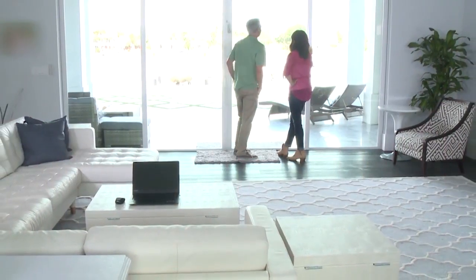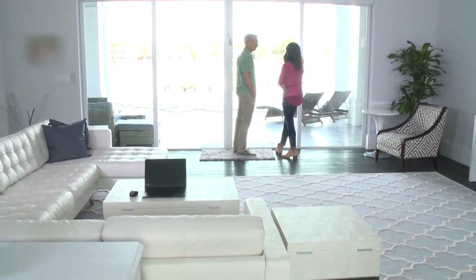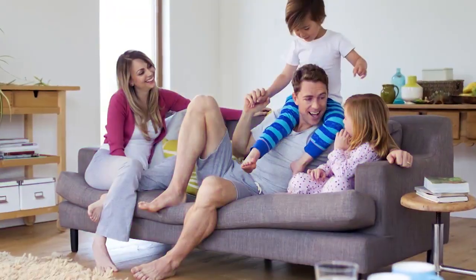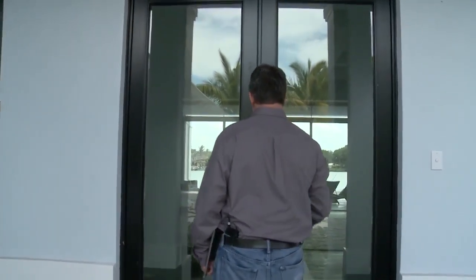Cheryl and Nick share a similar problem homeowners throughout the country have: excessive sunlight coming through their home's windows. They want to enjoy these rooms for TV, relaxing, entertaining, fun with the kids — you name it. But they don't want to lose those great views or suffer with excessive heat inside the home.